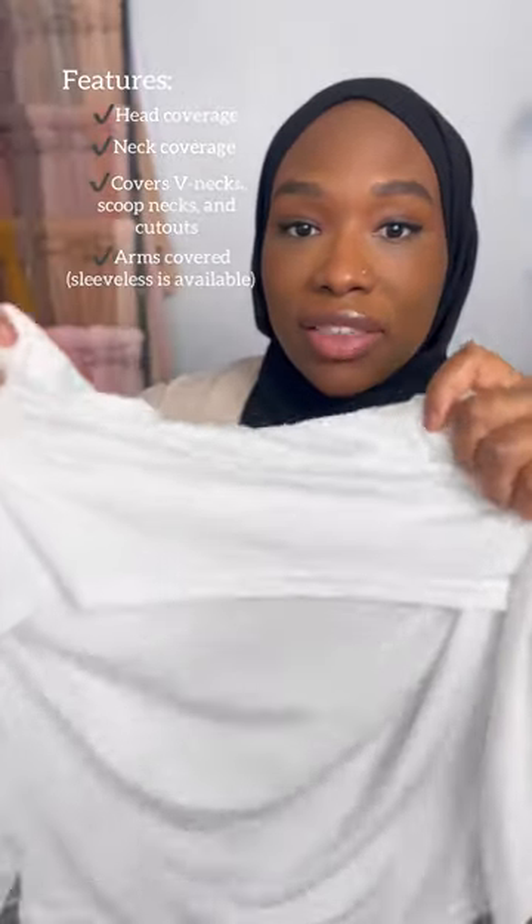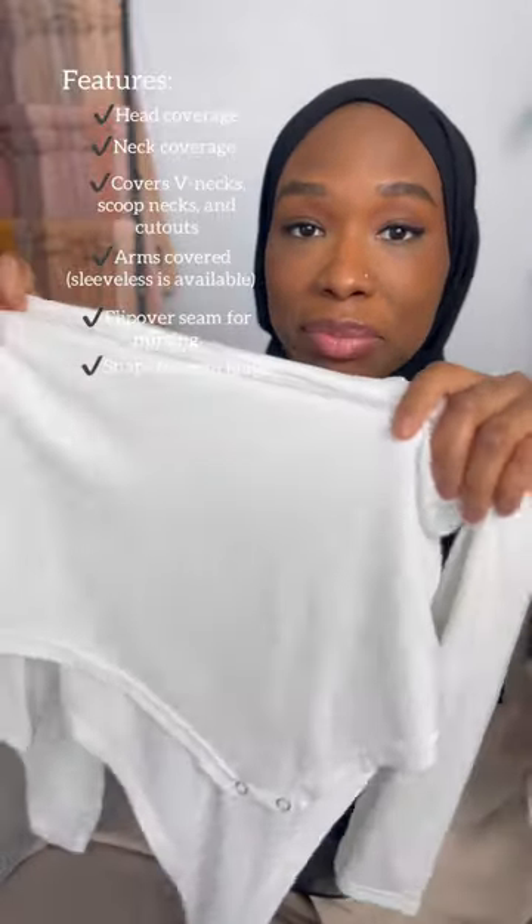For the nursing-friendly option, there is a slit here so that you can nurse your baby in privacy and stay covered. The body is completely covered and it's budge-proof. It keeps your arms covered when these abayas are slipping down your arm.